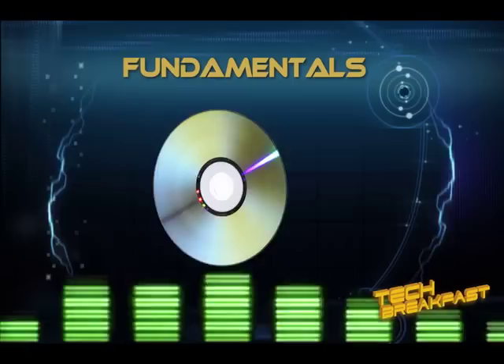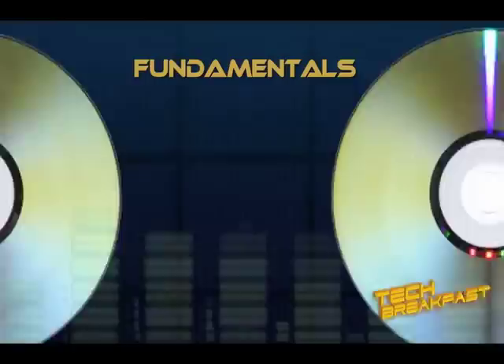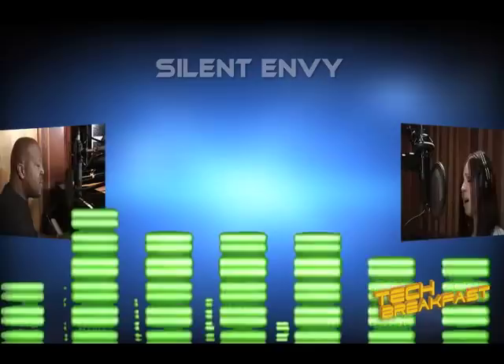In this DVD series, we're going to cover the fundamentals of tracking and mixing. Now to show these fundamentals in action, we're going to record a four-piece alternative rock band called Silent Envy. We'll also be recording some session musicians to demonstrate a few additional tracking concepts and styles.